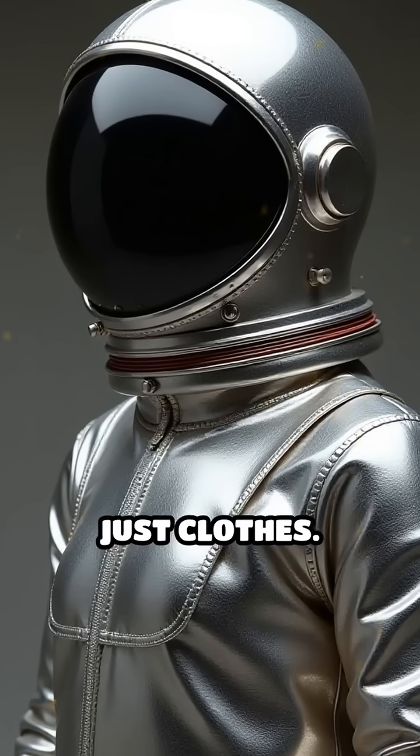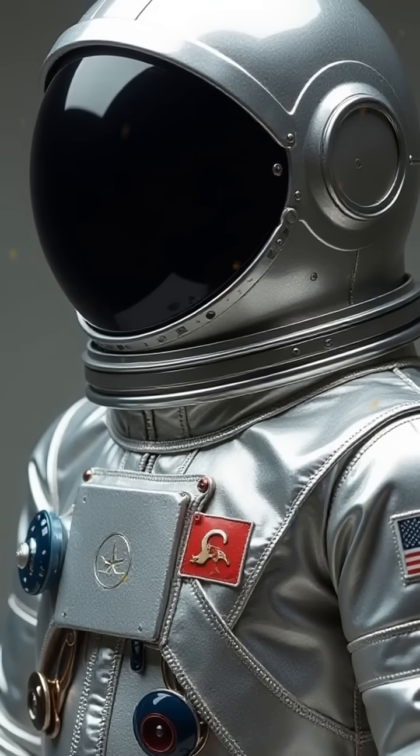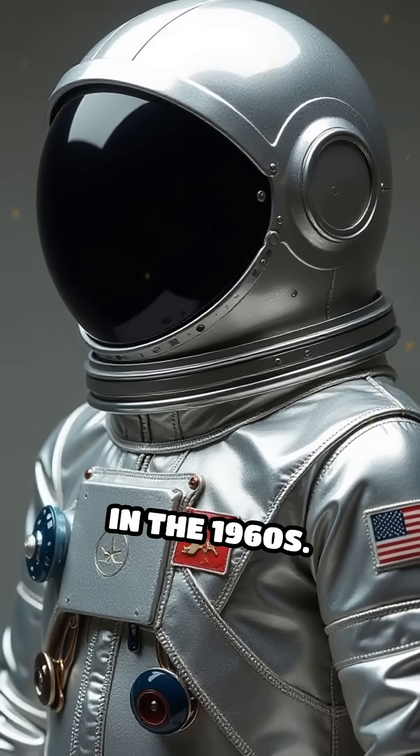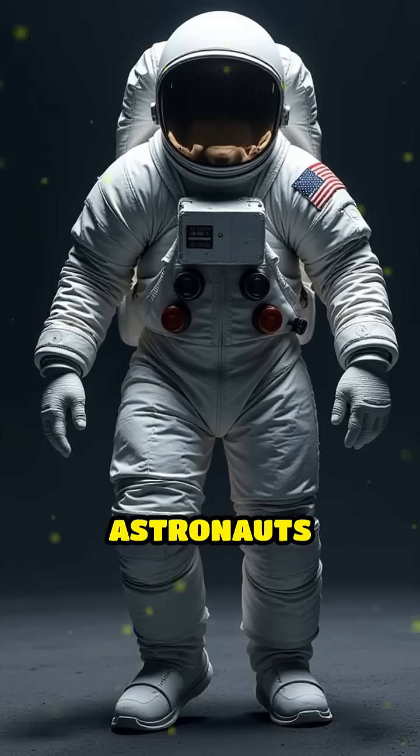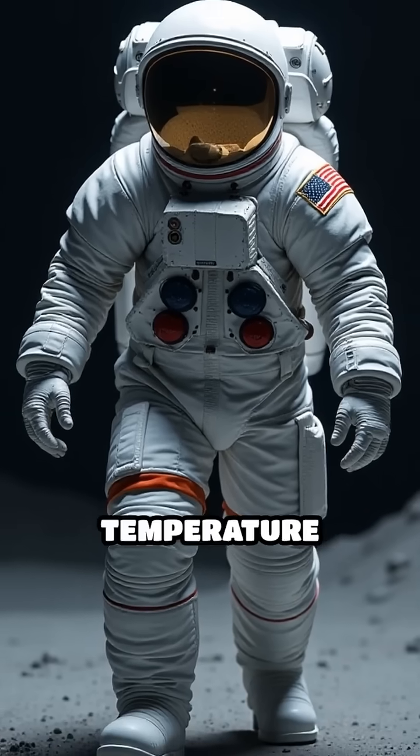But these aren't just clothes. Early spacesuits looked like puffy silver pajamas, designed for Mercury missions in the 1960s. They barely let astronauts move, but protected them from deadly vacuum and wild temperature swings.